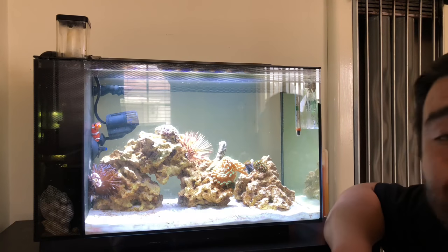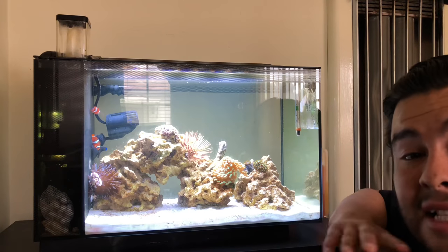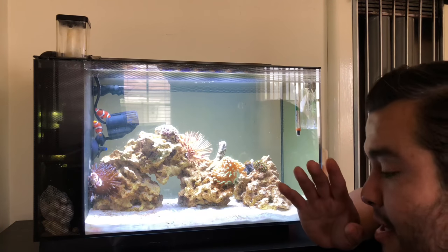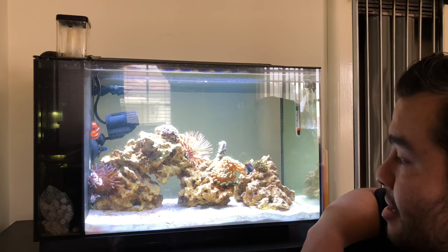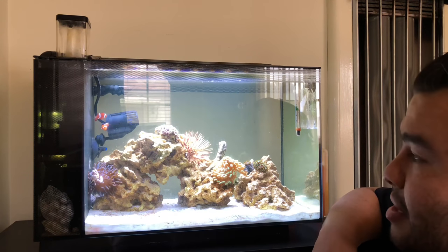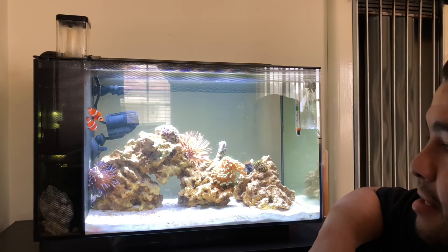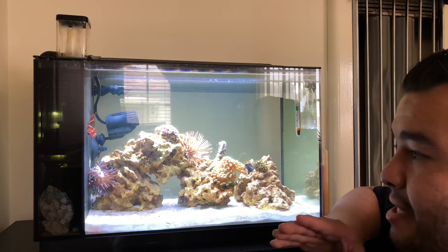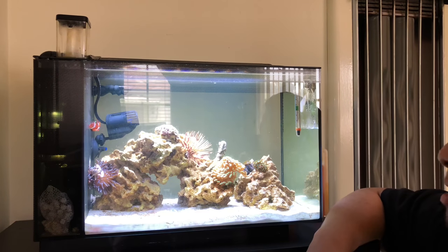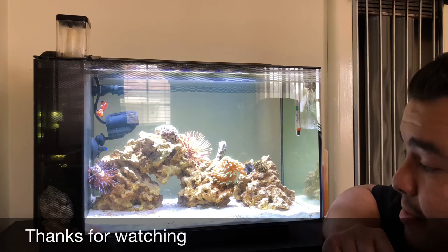That's the tank update, guys. I hope you like the setup - it's only 13.5 gallons but it's very relaxing and comforting. When I come home from a stressful day at work I'll sit back, look at this thing, and feel a lot better. I'll sit down on the floor and stare at it for maybe an hour, just admiring what life is like in the ocean. I try to provide a nice living environment and take care of my aquatic life. If you have any comments or questions, let me know in the comments below. Till next time, peace.